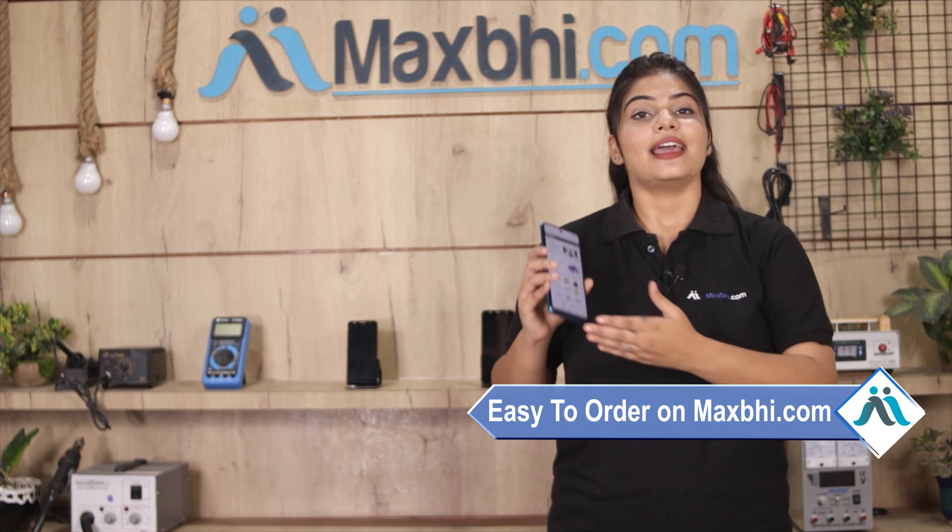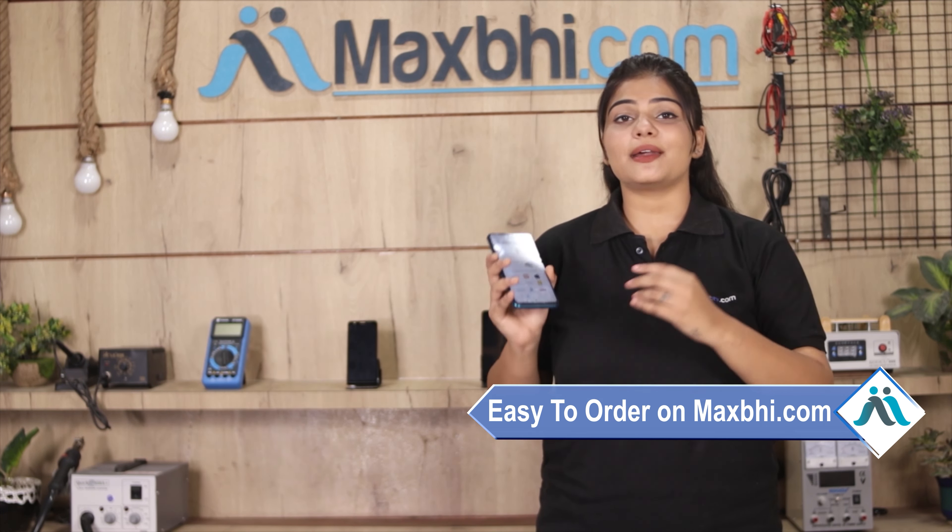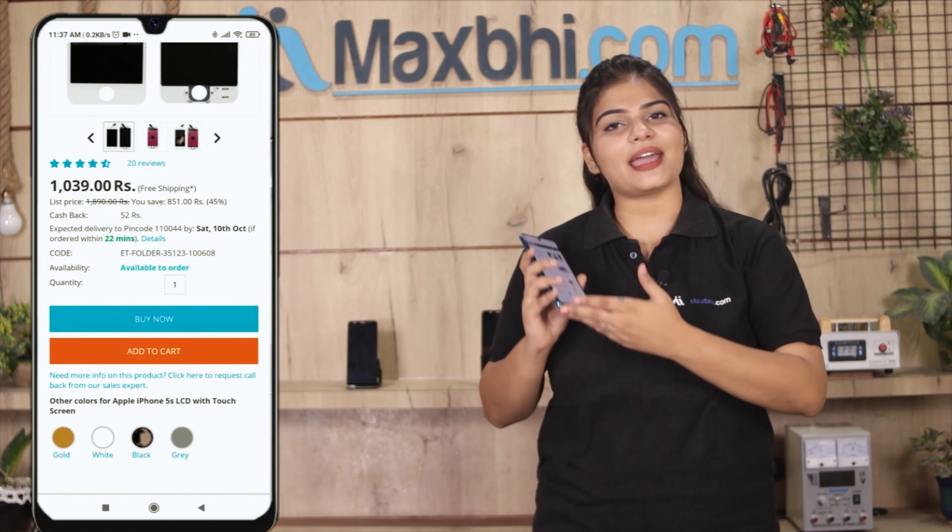Ordering on MaxBee.com is very easy and simple. You can search for your product on our website MaxBee.com, click on the product page, and click on buy now.